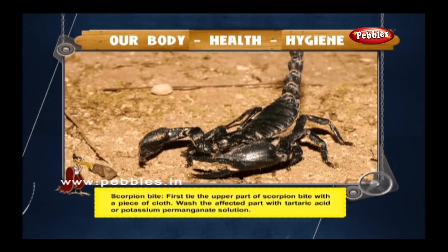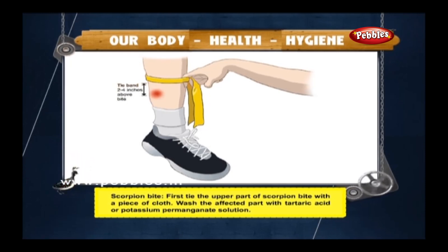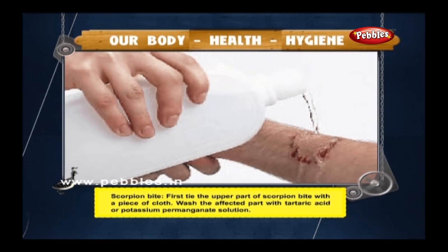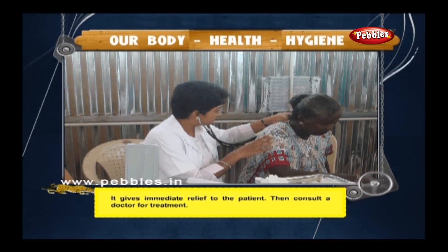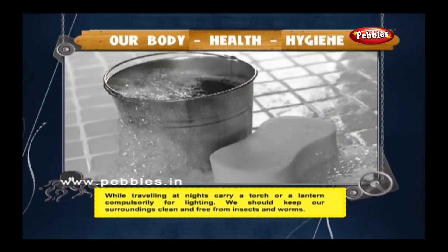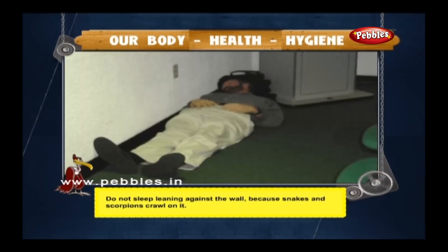Scorpion bite: first, tie the upper part of the scorpion bite with a piece of cloth. Wash the affected part with tartaric acid or potassium permanganate solution — this gives immediate relief. Then consult a doctor for treatment. While travelling at night, carry a torch or lantern. Keep your surroundings clean and free from insects and worms. Do not sleep leaning against the wall, as snakes and scorpions crawl on it.